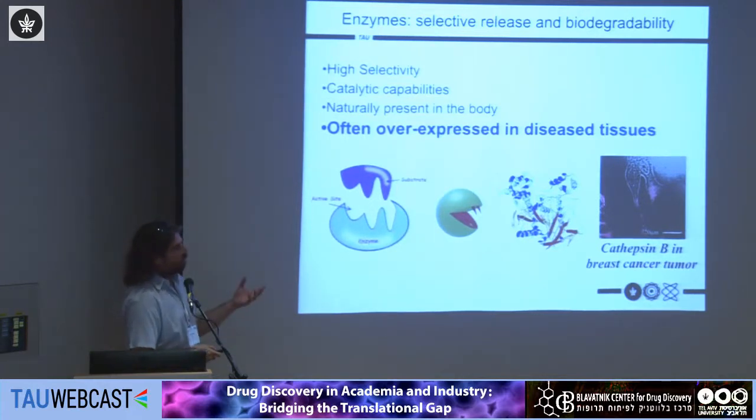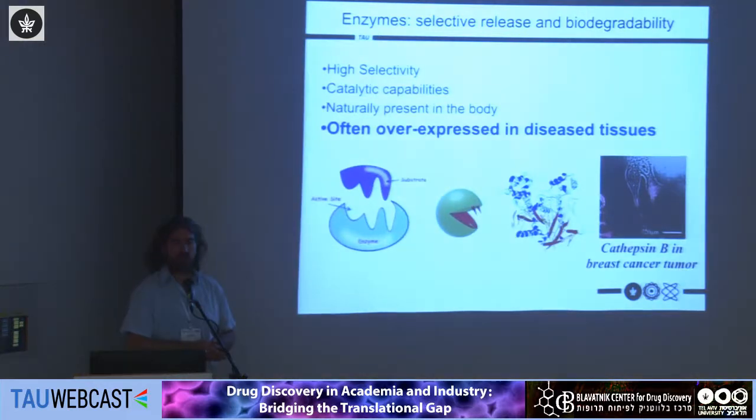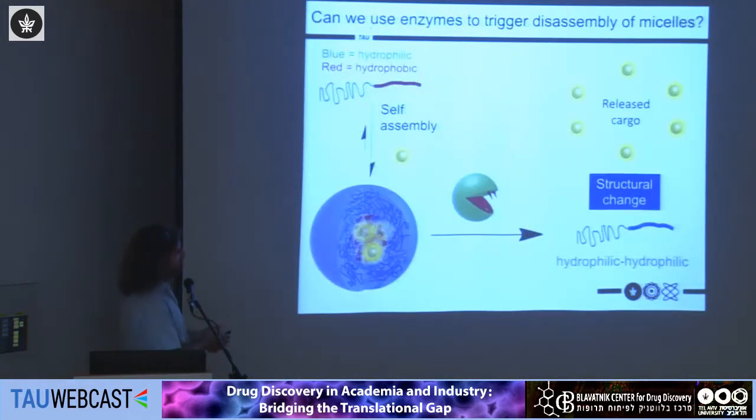Such an enzyme can be a great target for designing a delivery platform. For the rest of my talk, the enzyme is going to look a bit like a Pac-Man with sharp teeth — which I drew after spending an afternoon with my kids trying to explain what I do at work. The idea is that the enzyme comes and cleaves groups off. So ideally we wanted to design an amphiphilic block polymer that would spontaneously self-assemble to give micelles.